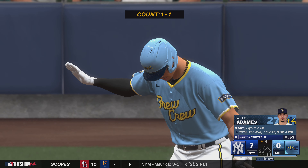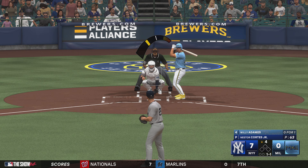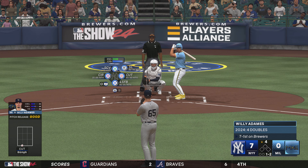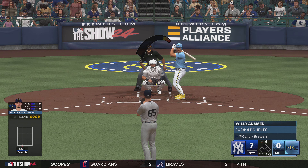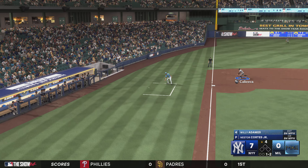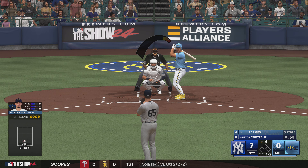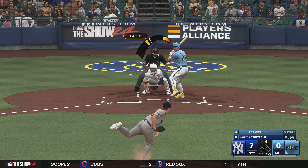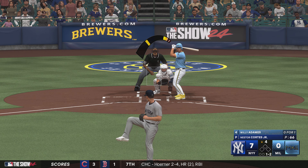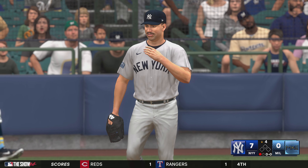Bottom of the fourth. Now the Brewers cleanup hitter, Willie Adama. Strike two. The line of the pitch — stays alive. Swing and a miss — couldn't catch up to the heater.